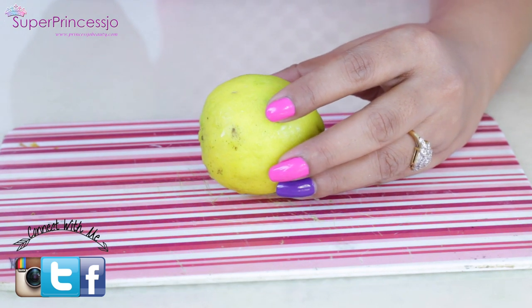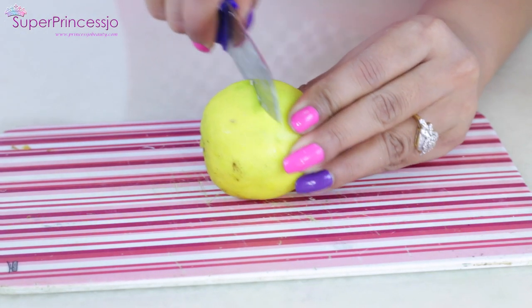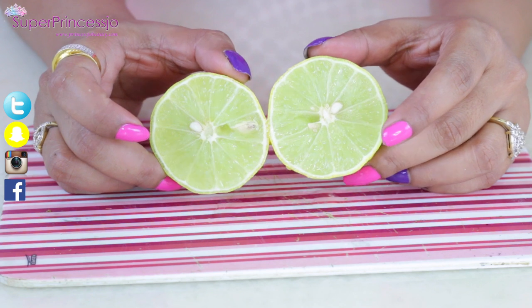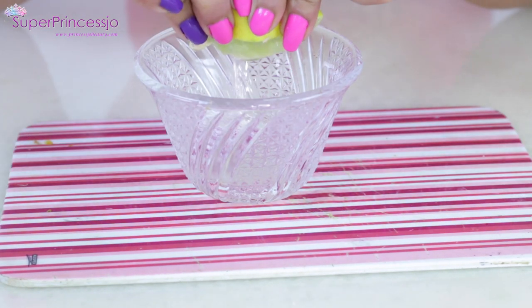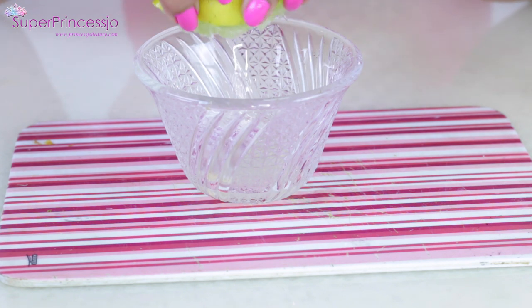The first and most important thing you need to lighten your dark spots is lemon. Lemon juice works as an excellent skin-lightening home remedy to reduce dark spots and hyperpigmentation. Just take any lemon, cut it into two, and squeeze out the fresh juice. Lemon's high citric acid content exfoliates the skin, removes excess oil, and kills acne-causing bacteria. It also minimizes the appearance of large pores and smooths the skin.